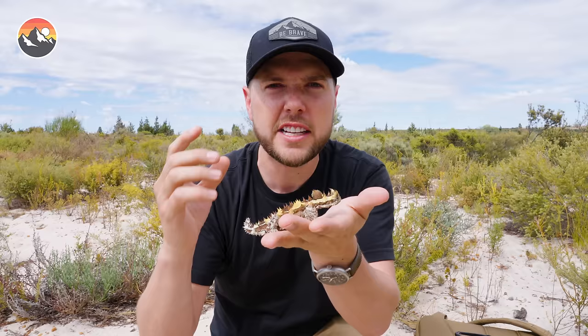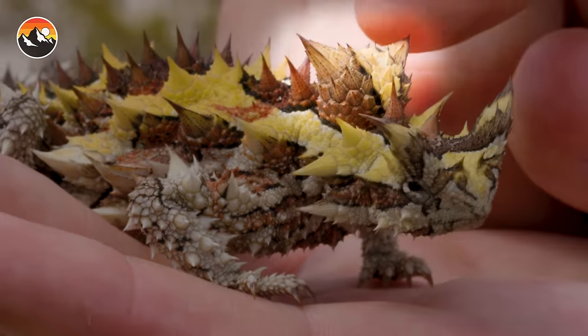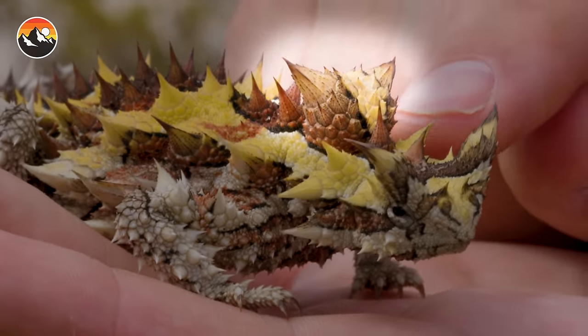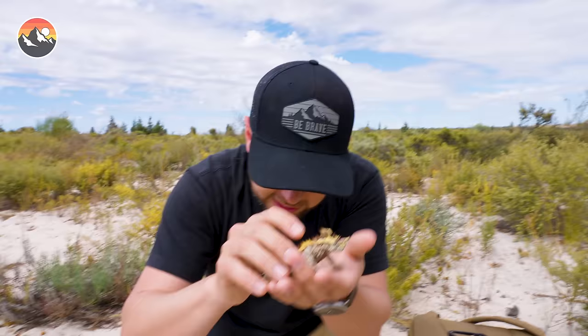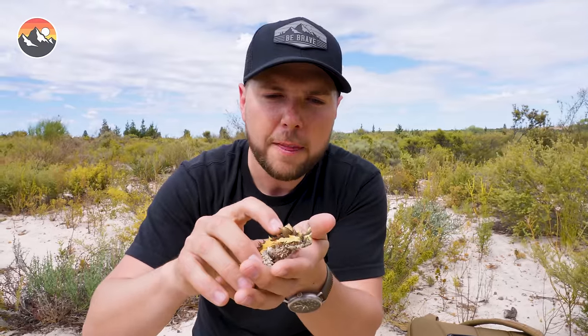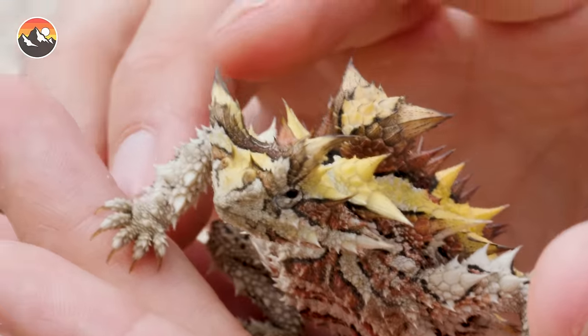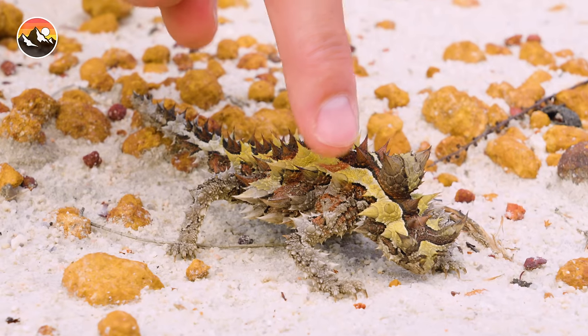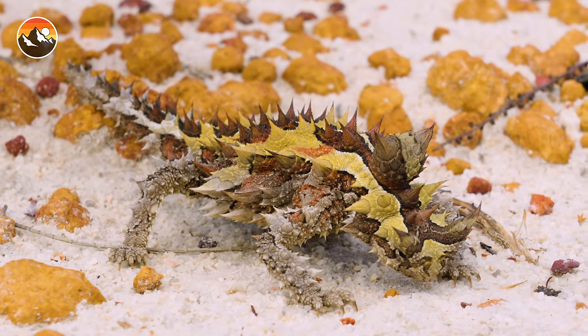It also has another unique defense mechanism. You see those two horns right at the neck? That is a false head. In a defense situation, the thorny devil will tuck in its head and offer up that false head to any would-be predator so it has a chance to escape if attacked. Let's see if we can get it to do that — offering that false head up. That is a great display.